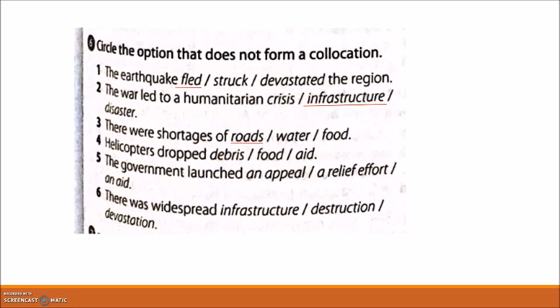Number five: 'The government launched an appeal, a relief effort, or an aid.' Six: 'There was widespread infrastructure, destruction, or devastation.' The answer is 'infrastructure.' So, infrastructure doesn't collocate with 'widespread' in the same way.